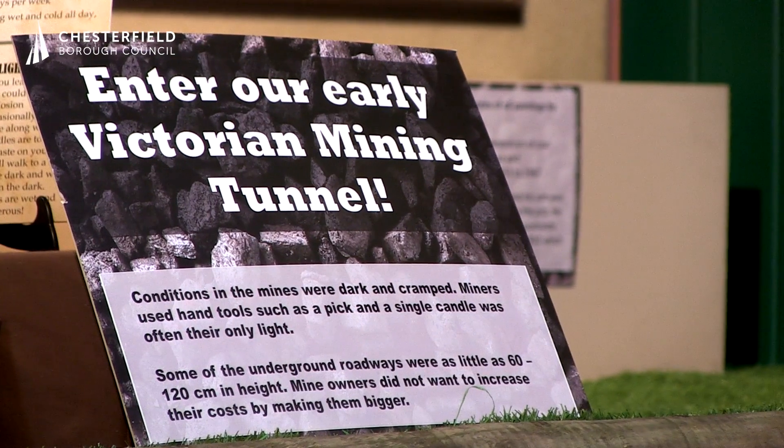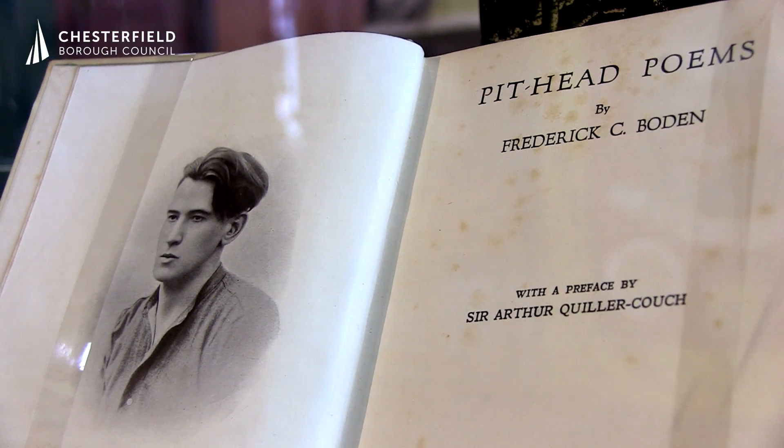The highlight being a Victorian mining tunnel that you can crawl through and just see the small spaces that people used to work in.